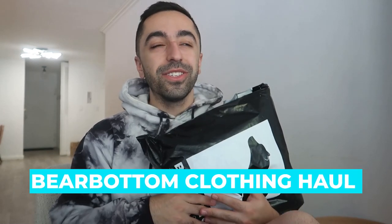Hey guys, welcome back to my channel! From the title of this video, we are doing another haul, and this time it's from Bare Bottom Clothing. I have done a haul from them before and I absolutely love their clothes — they fit so well and they're so comfortable. They sent me some products from their new collection. It's not sponsored in any way, but they did send it to me, so I just want to disclose that.